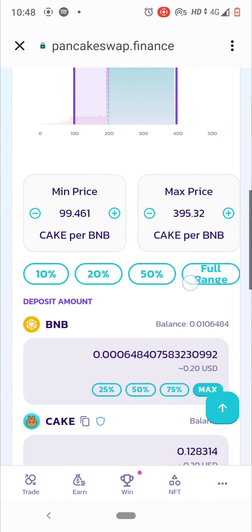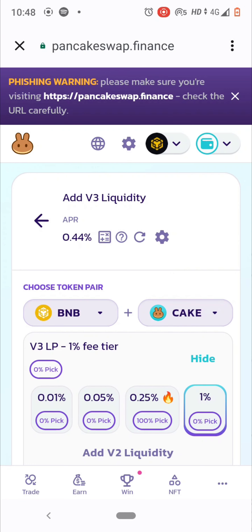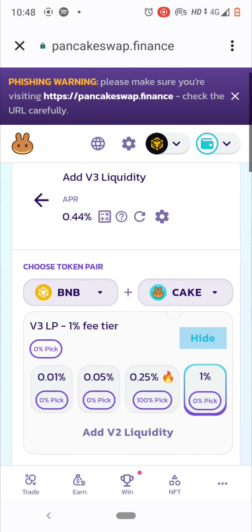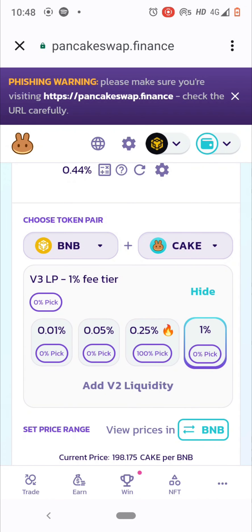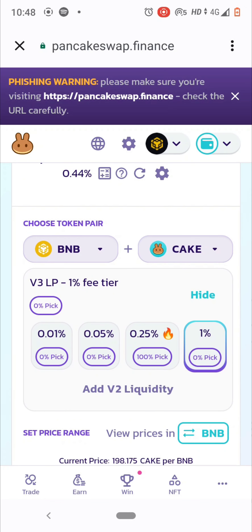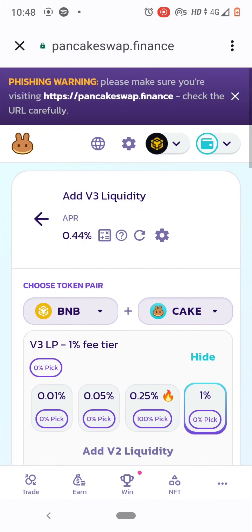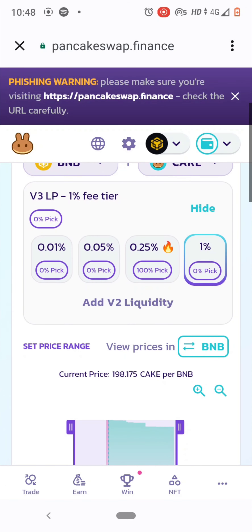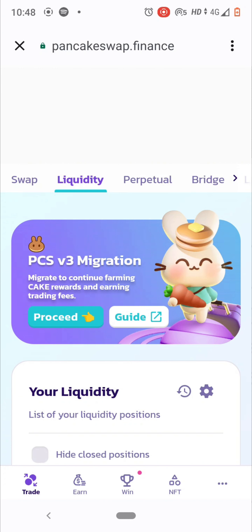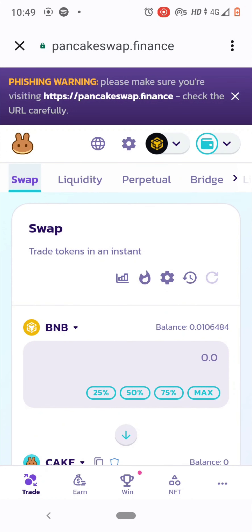Don't think providing liquidity is hard — it isn't. When people buy BNB for CAKE tokens, they use your liquidity pool because you've provided both BNB and CAKE. You earn around 1% to 2.25% in fees for enabling those swaps. You receive CAKE tokens as rewards for providing BNB and CAKE liquidity. For beginners, Swap and Liquidity are the best features to use.